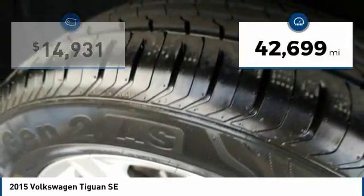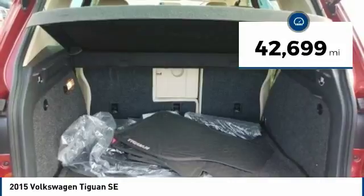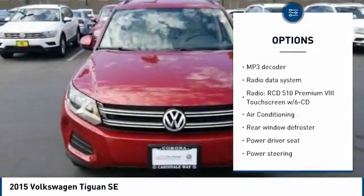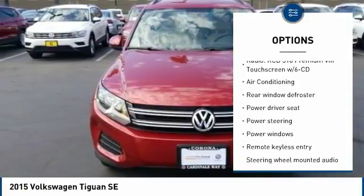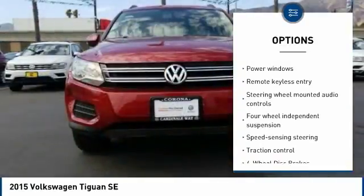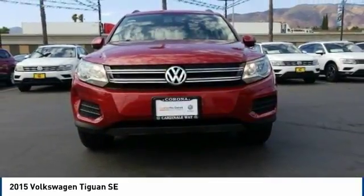This vehicle has less than 45,000 miles. Here are some of this vehicle's great options: traction control, air conditioning, leather wrapped steering wheel, dual airbags, alloy wheels, power steering, four wheel disc brakes, center armrest, eight speakers, and compass.